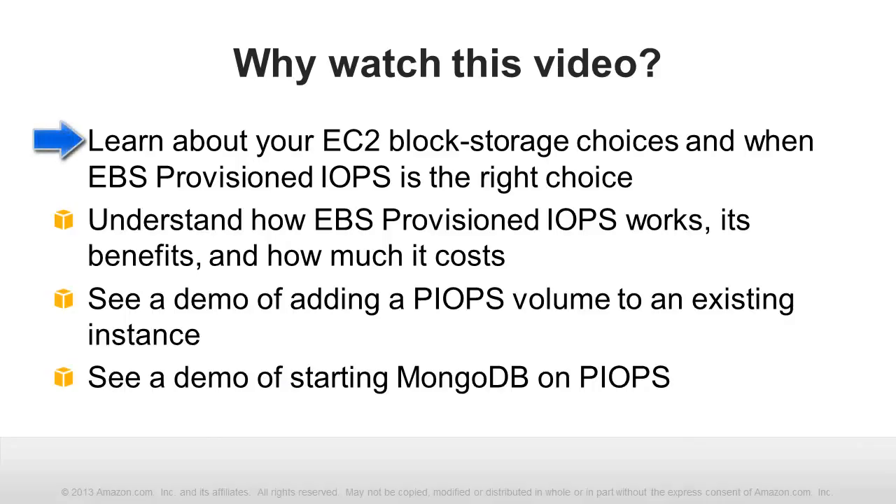In this video, we will focus on the benefits of running your database workloads on EBS Provisioned IOPS, discussing how it works, how it benefits your applications, and how much it costs. We'll demonstrate how to add a Provisioned IOPS volume to an existing instance. Finally, we'll demonstrate how to set up an EC2 instance running the popular MongoDB database with its data in Provisioned IOPS volumes.